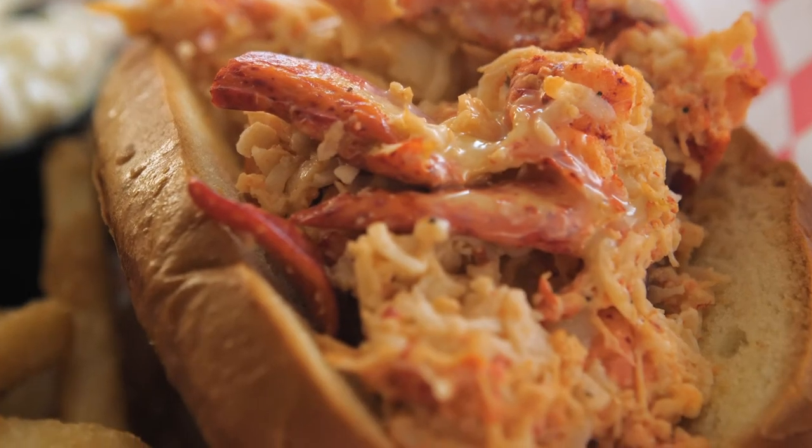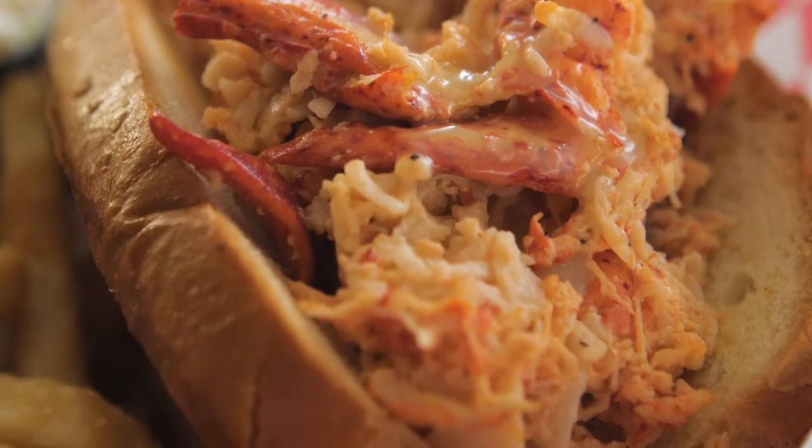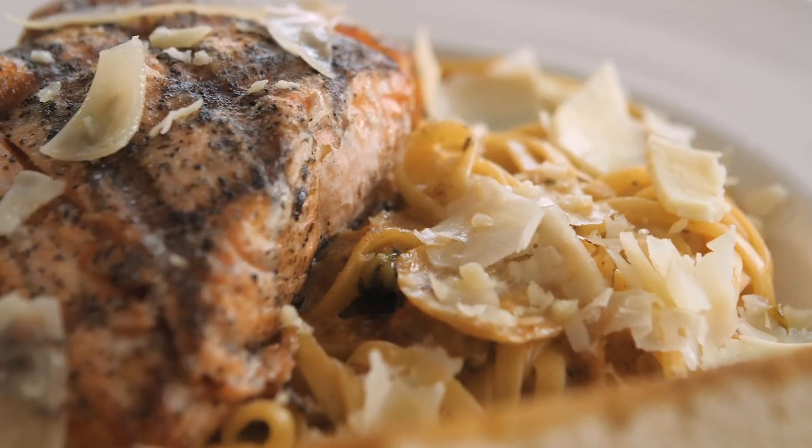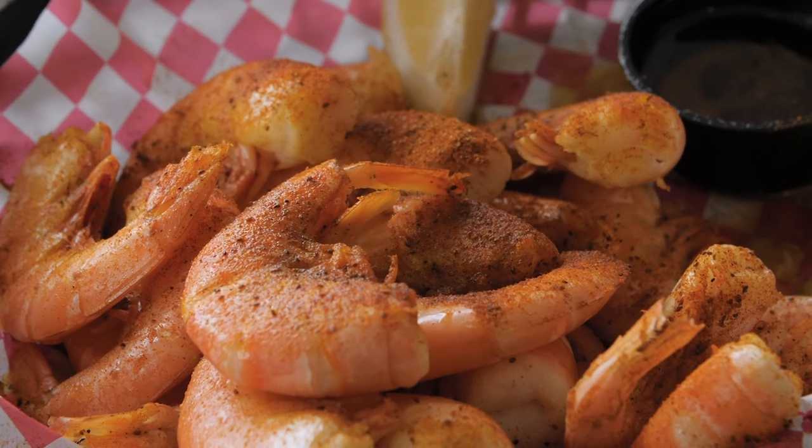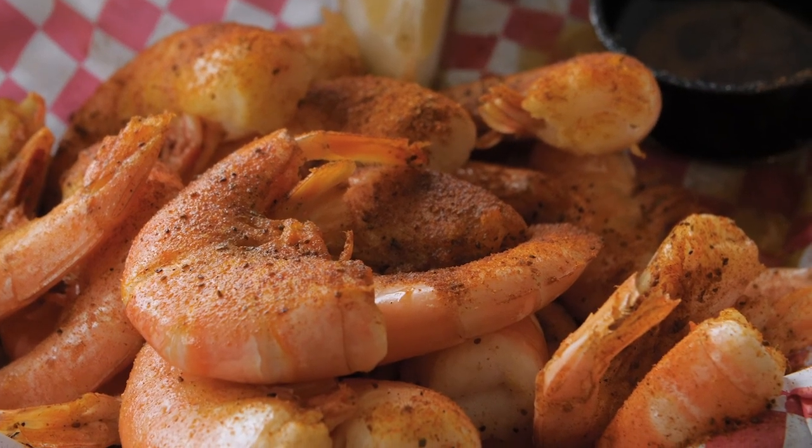My name is Mike. I'm the owner at Boathouse on the Bay. Our rooftop dining has some of the best views in Sister Bay along with the full menu that is provided upstairs. We also provide entertainment, but we don't care if you're in shorts or coming off your boat from the beach. We want you to come in and enjoy a good cocktail and have a great meal.